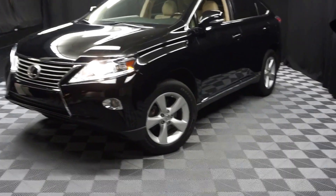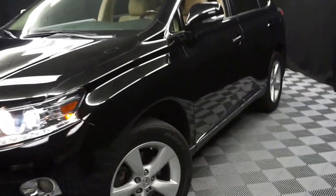All right, car shoppers, welcome back to Lexus of Wilmington. Just added into our inventory, this is a 2013 Lexus RX 350.